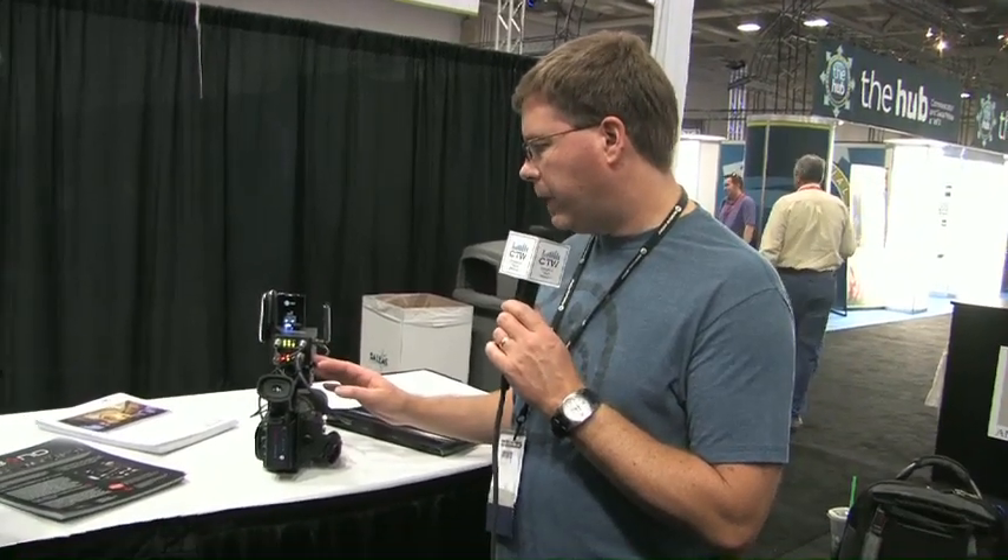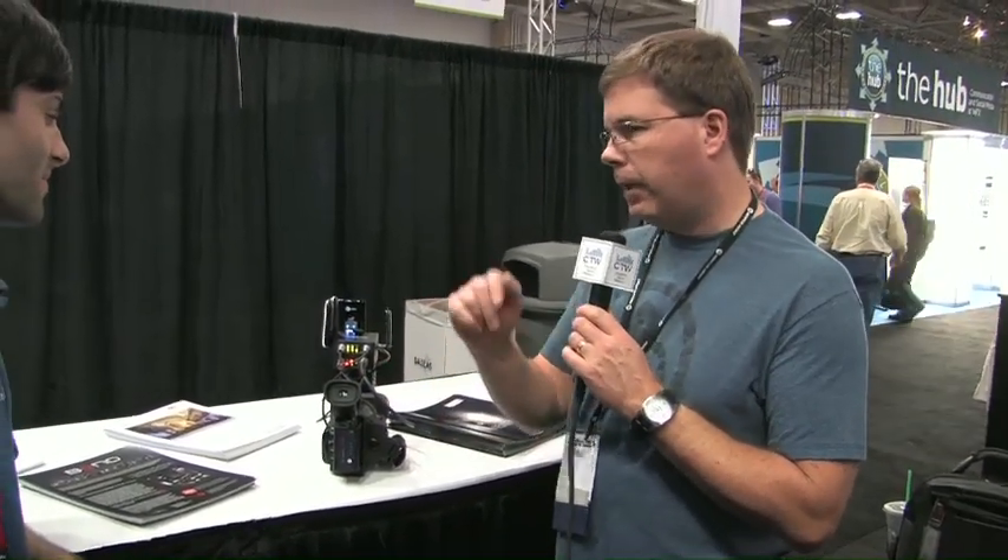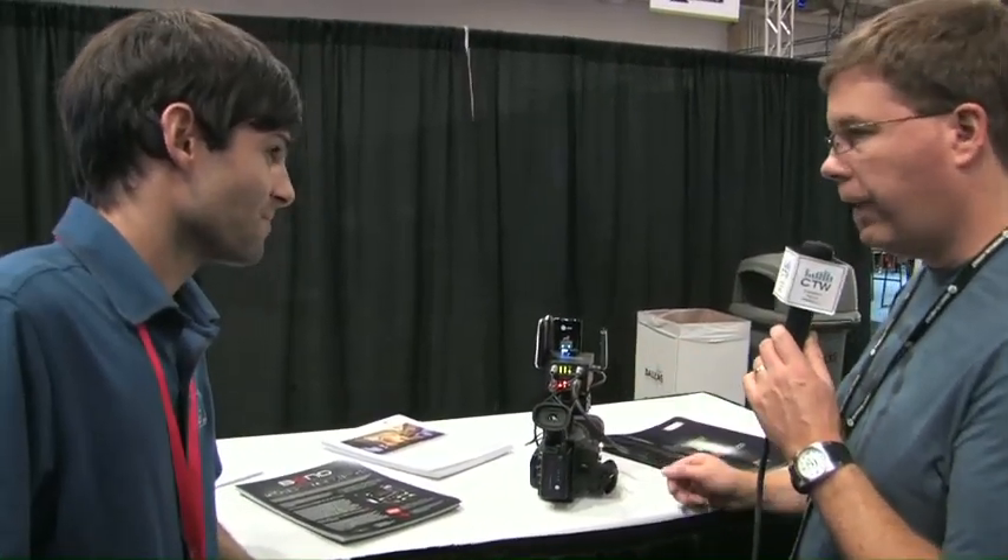Just so you guys know, if you watched the Grilled Cheese Throwdown the other night, we actually used a Cube to stream live to the internet. We got to play with one of those, and it worked fantastic. Michael's going to tell us a little bit about how this stuff actually works.